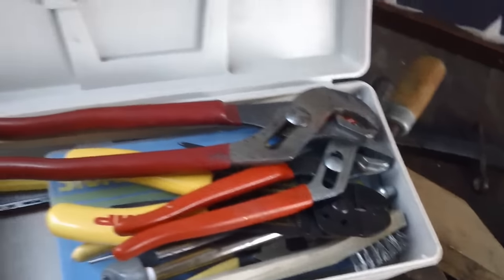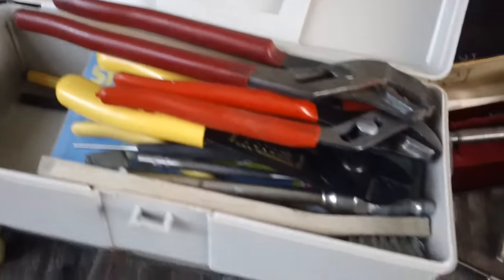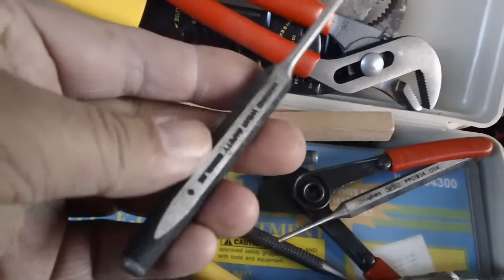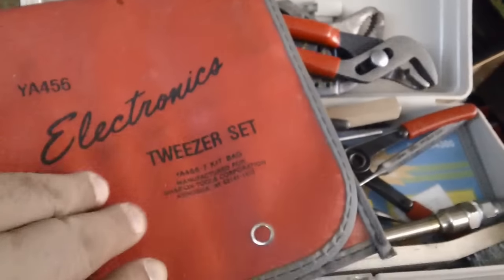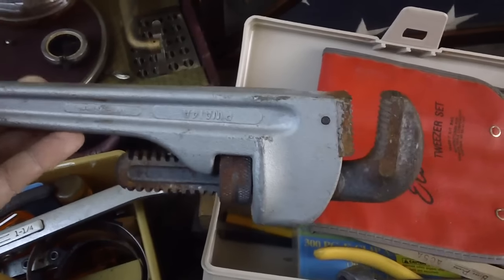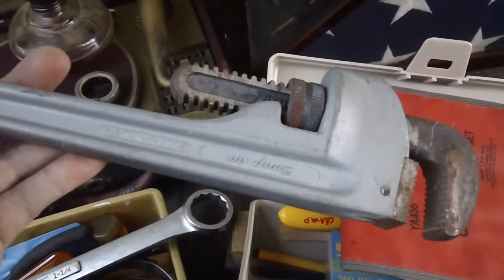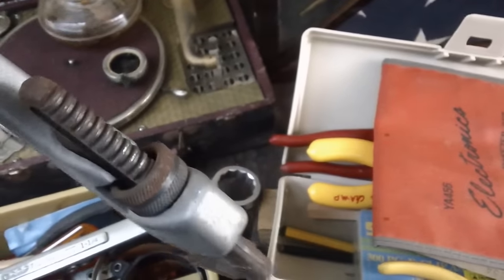On the way home I stopped at a tag sale where someone was selling a lot of tools — boxes and boxes of really good stuff. Some of this is Snap-on. Look at these Snap-on punches for basically 50 cents each. I got an electronics tweezer set — full tweezer set for $5. And this snap-on wrench, I'm not sure if it's aluminum or titanium, but I got it for 20 bucks. It looks unused. These snap-on pipe wrenches are 80 to 100 bucks — very expensive. I got mine for 20, and I needed one too.